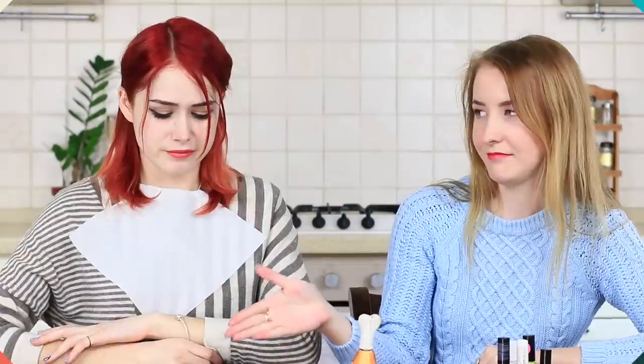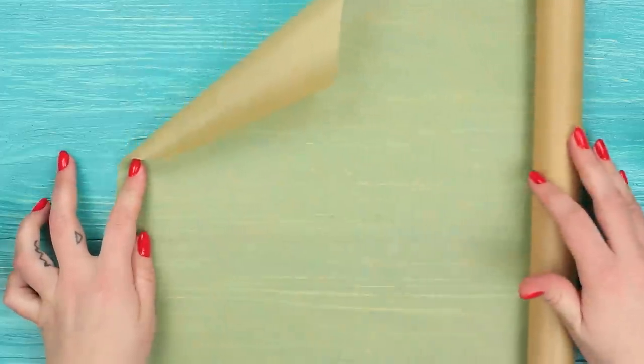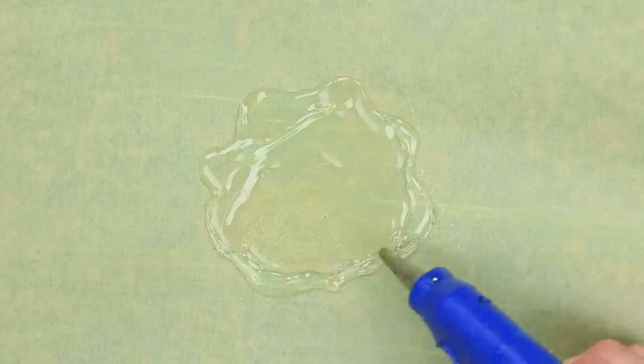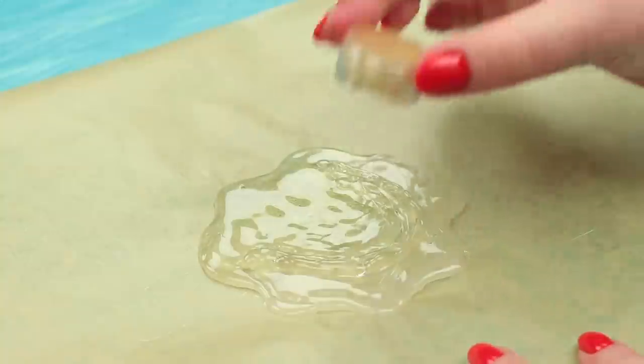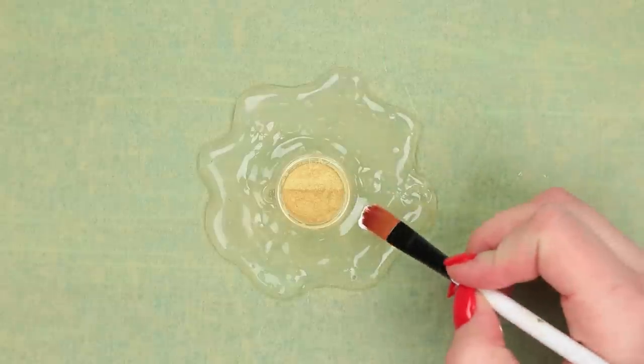This food isn't redhead's cup of tea, so her friend offers to taste a fried egg — fresh, glowing, and beautiful. To make it, make a blot with hot glue on parchment paper for the egg white. Attach a round eyeshadow inside, then paint the white part with white acrylic paint.